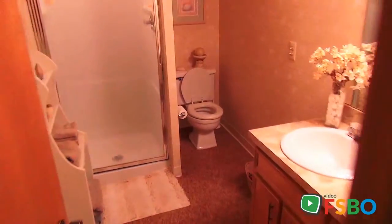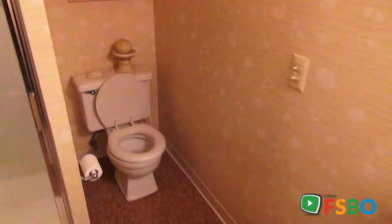Full bathroom with a stand-up shower, nicely decorated. Classic spot to come visit a friend or family.